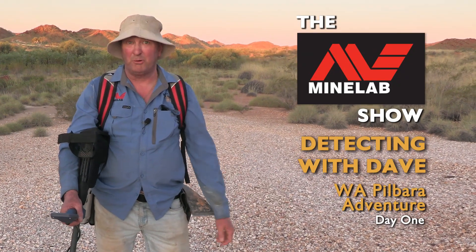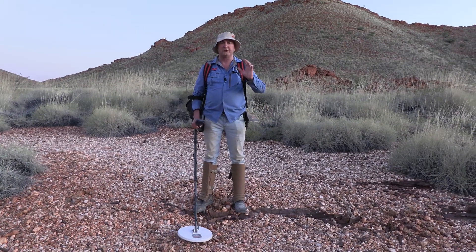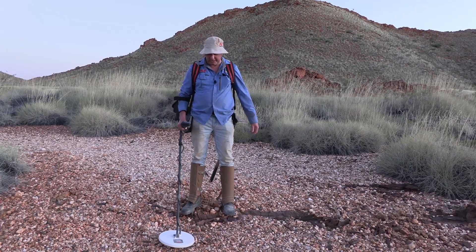Gold Digger Dave here. First day of our West Australian prospecting adventure and we're already on the gold. This is the first target we've got here — it's come down and cooled off a little bit now. It's been a nice warm day but we're still digging some gold. I just thought I'd take this chance to show you this one.